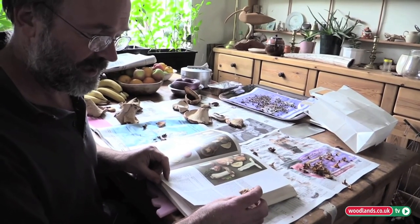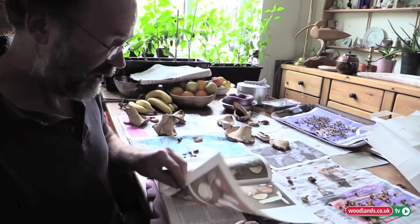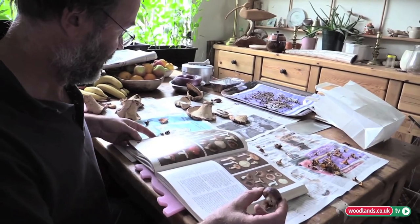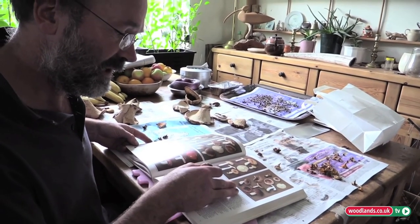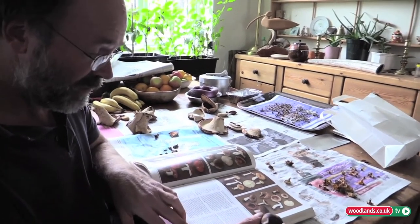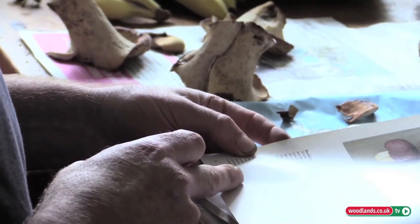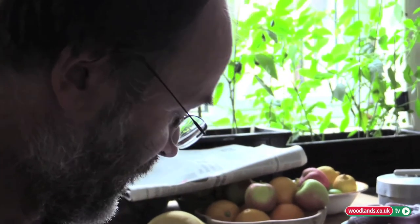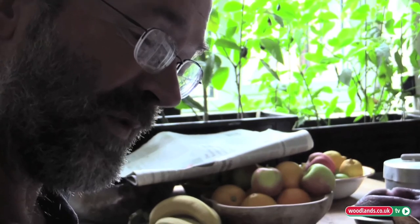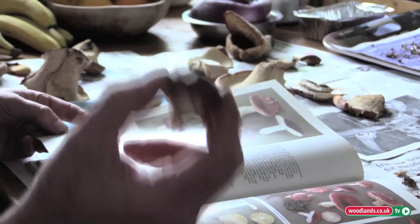So here we are back at home with our mystery mushroom. I'm fairly sure that it's a charcoal burner, but there are other mushrooms that it could be. It could be a fragile russula, which is not edible. It could even be a blackish purple russula, which is edible if cooked but not if eaten raw. Without really the use of a microscope and a database of information, I can't go much further than that with this mushroom. So I'm going to say no — I'm not going to eat it. It might be a good one, it might not. But if you're in doubt, I would suggest not eating it at all.